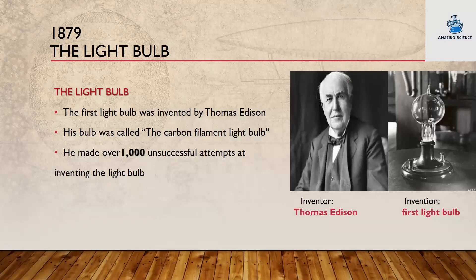1879: the light bulb. The first light bulb was invented by Thomas Edison. His bulb was called the carbon filament light bulb. He made over 1,000 unsuccessful attempts at inventing the light bulb. Inventor: Thomas Edison. Invention: first light bulb.